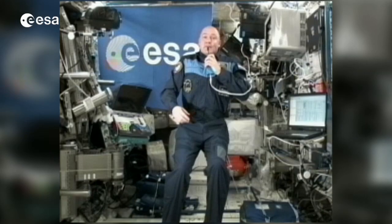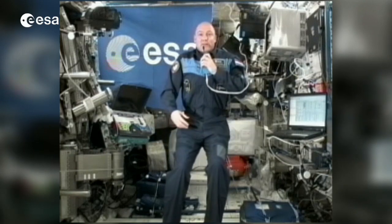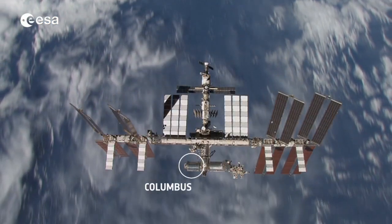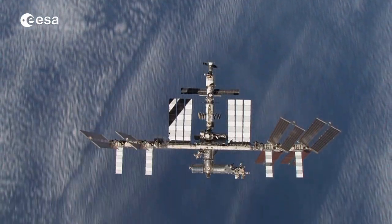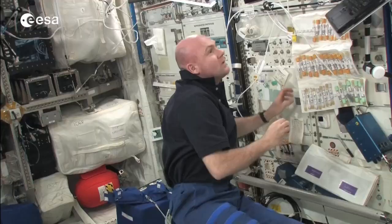It's a fantastic place, it's a global endeavor, and part of that global endeavor we have here the Columbus module, where I am at the moment. It's at the front of the space station, and it's really a multifunctional place with a wide range of equipment for all kinds of different experiments.